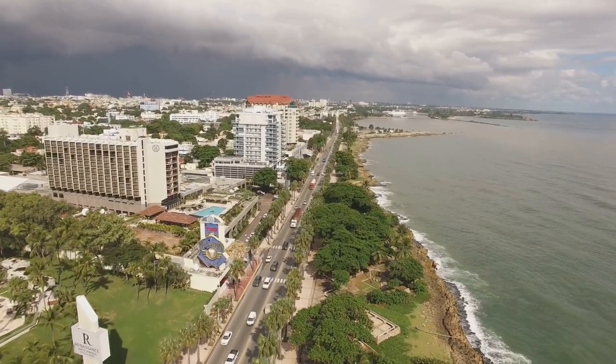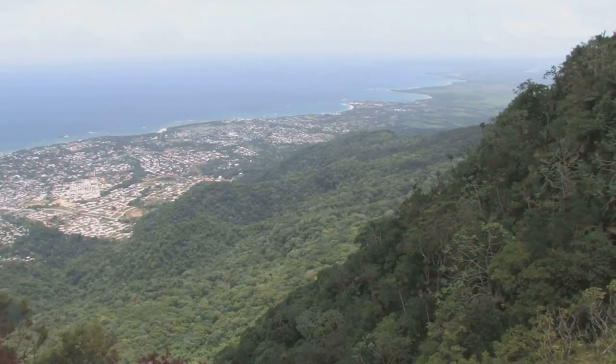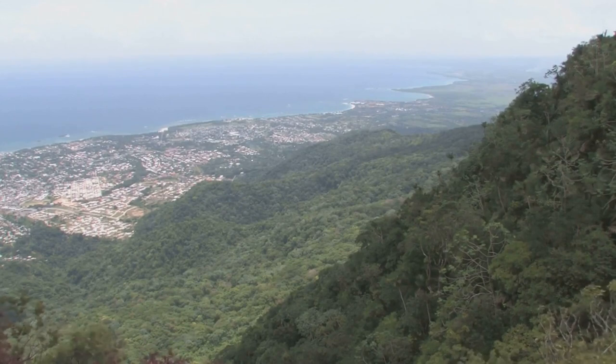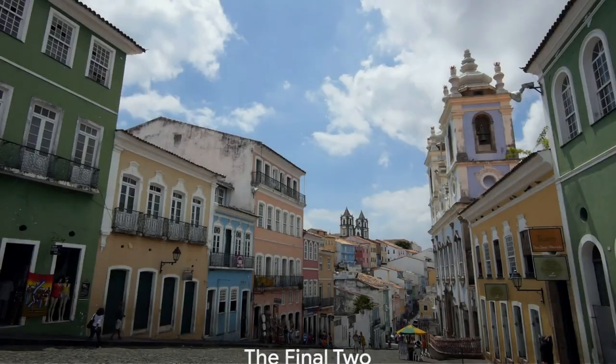But what truly takes your breath away are the stunning ocean views. Imagine gazing at a cityscape framed by the endless blue of the Caribbean Sea. It's a sight that stays with you long after you've left. Santo Domingo's skyline is a stunning blend of city and sea.